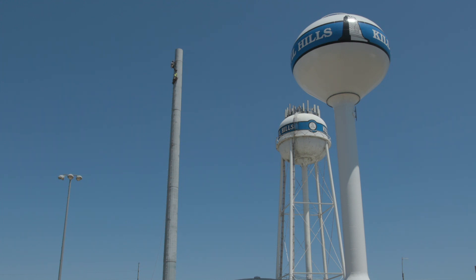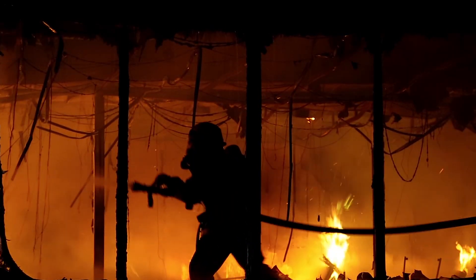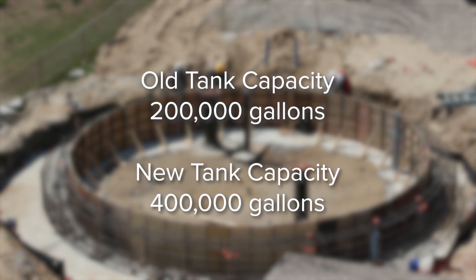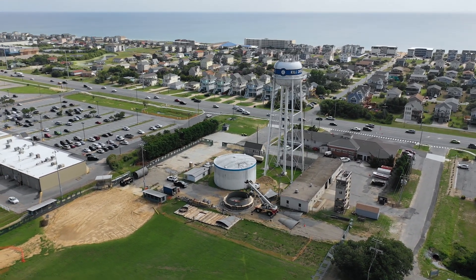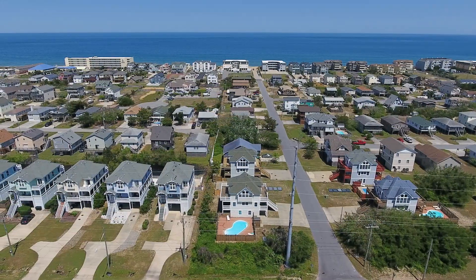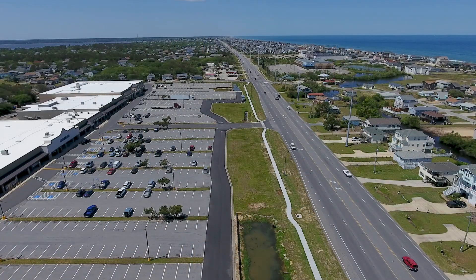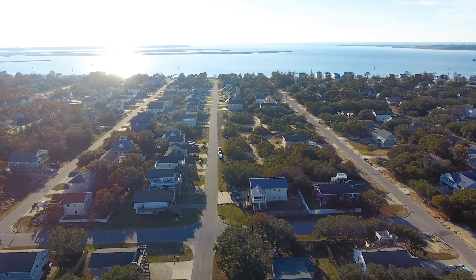We could almost do without a water tank if it were only domestic flows — flushing toilets, taking showers, washing clothes, cooking. What really drives the process is fire flow. When there's a big fire burning, we need to bring a lot of water to bear for a long time, especially on a windy day. Our calculations showed we needed to increase from a 200,000 gallon tank to a 400,000 gallon tank in order to put 5,000 gallons per minute on a fire and sustain that flow for four hours. Kill Devil Hills is a safer place today because of that.